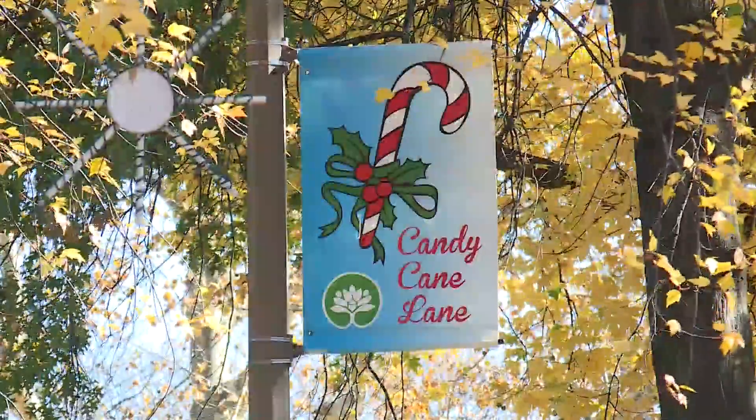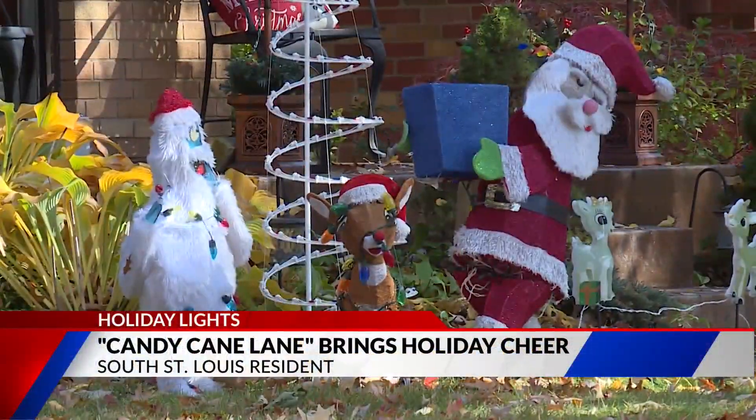It's a very festive time. Holiday decorations are going up all over St. Louis as the holiday season nears. We've definitely taken the lights up to another notch.